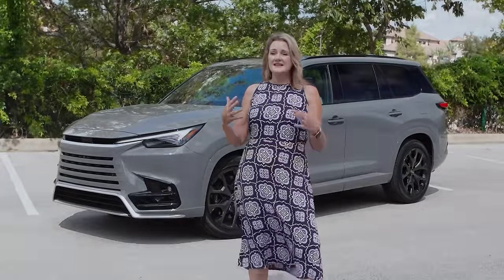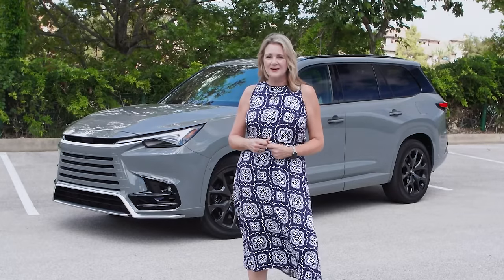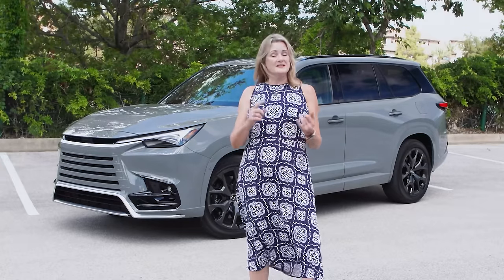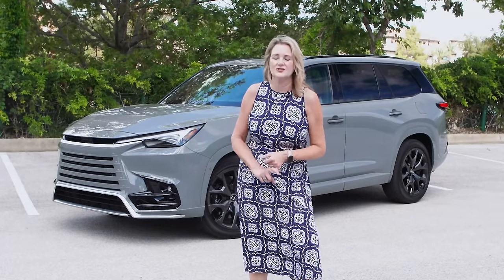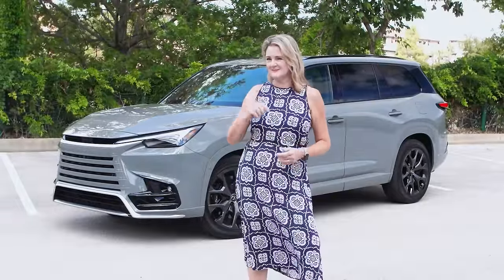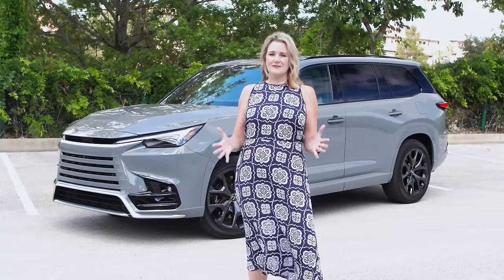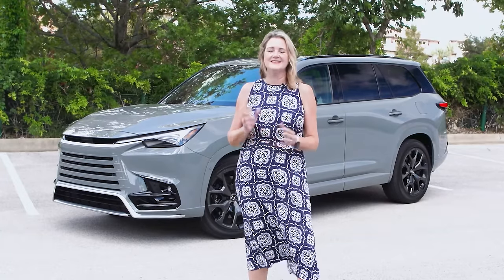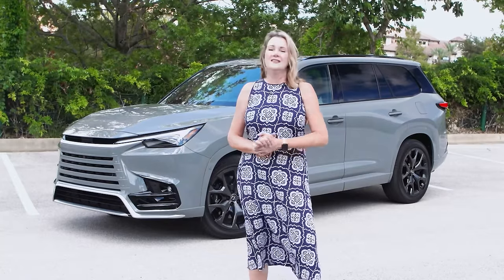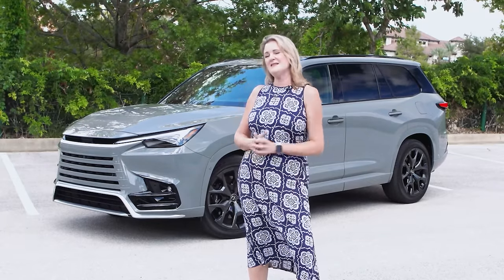Inside, it is the largest Lexus there is. Even though the LX is bigger on the outside, this one is bigger on the inside. It's been designed to accommodate child passenger car seats — you can fit two rear-facing child passenger car seats. There's also room in the third row for real-sized human beings, so they're not going to be totally unhappy in the rear of the Lexus TX.